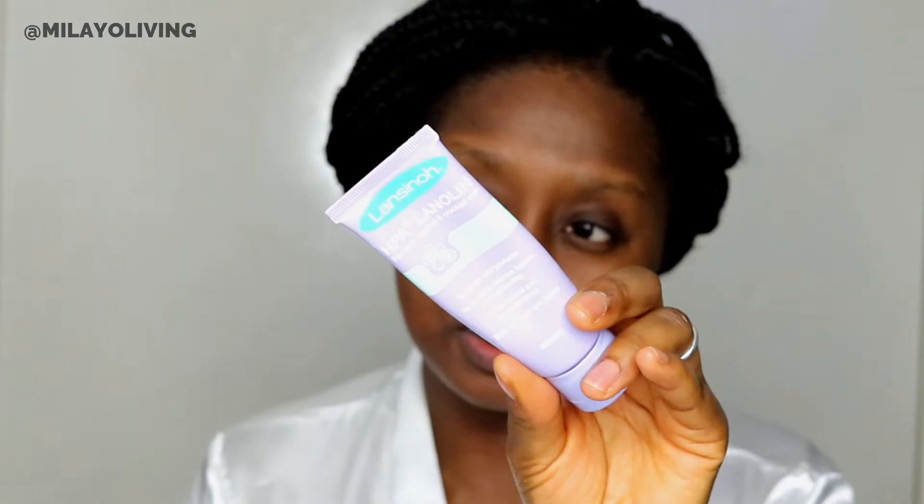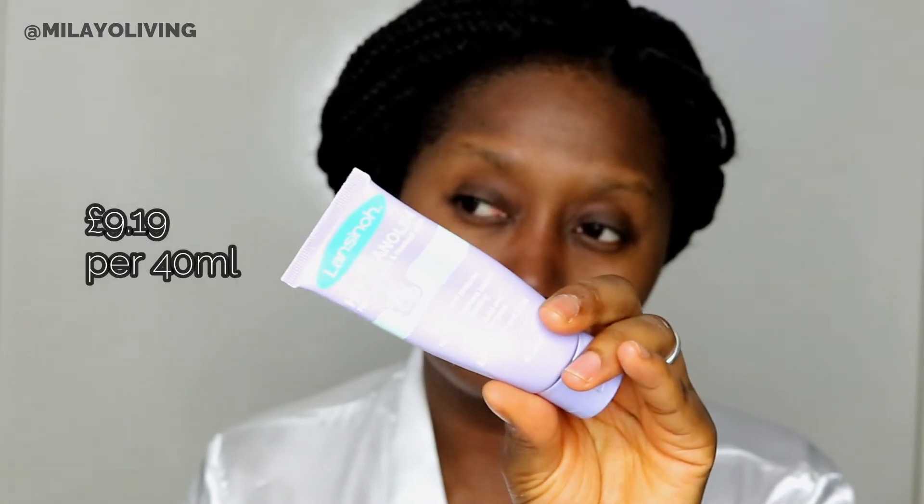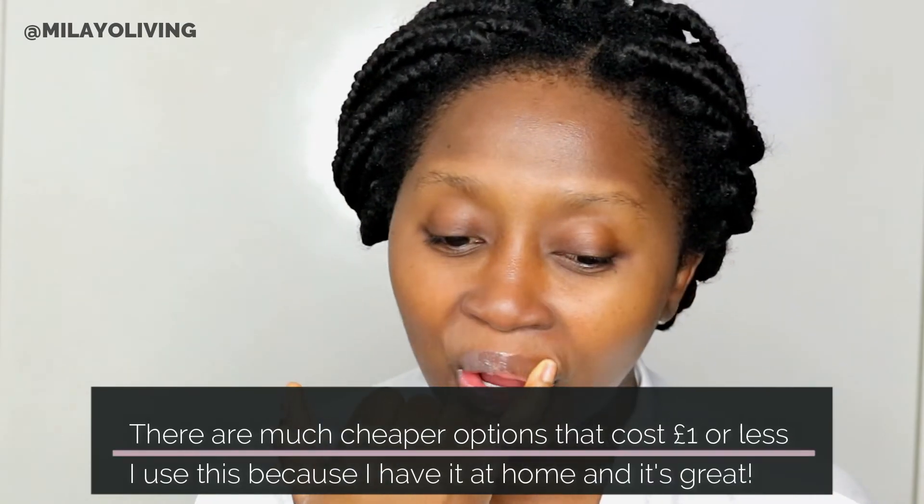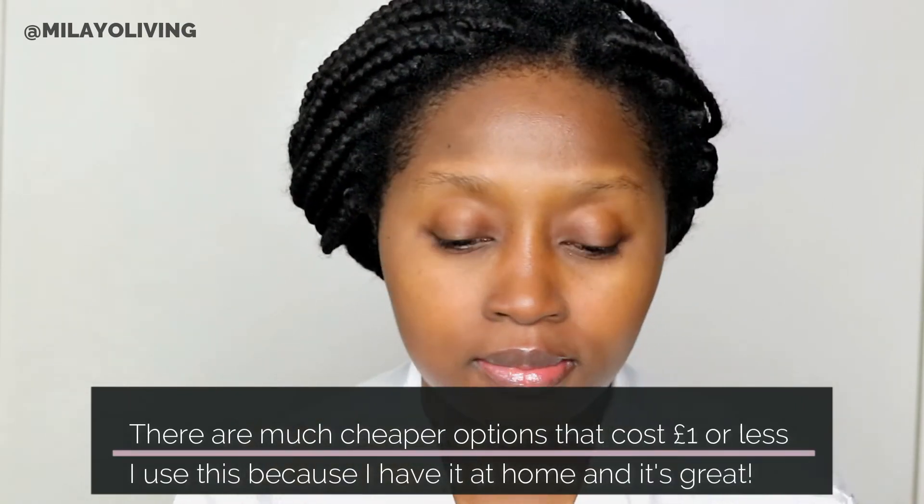Don't forget your lips. I'm using a Lansinoh nipple cream — it's for cracked nipples and dry skin — but I use it for my lips. You can always get anything you like for your lips. My daughter was trying to get involved so I had to give her some as well.